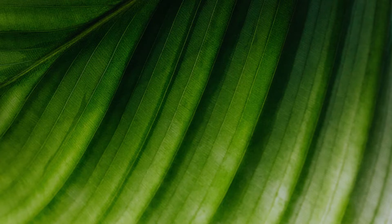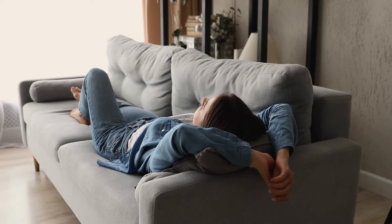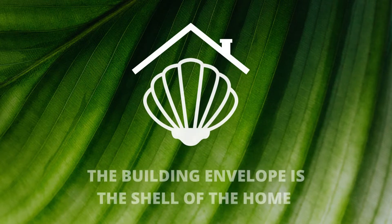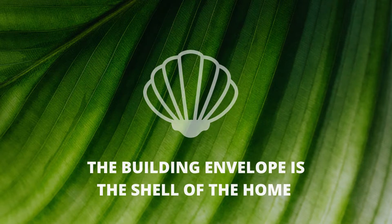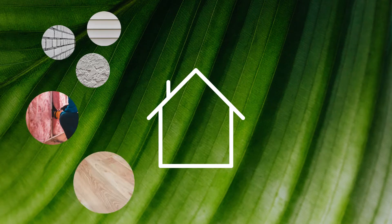The building envelope — we expect our homes to be sturdy and durable, provide shelter, and keep us warm and comfortable. In this video, we'll explain how the building envelope works to meet these needs. The building envelope is the shell of the home and includes the overall air tightness, the insulation of the exterior walls, floors, ceilings, as well as windows.